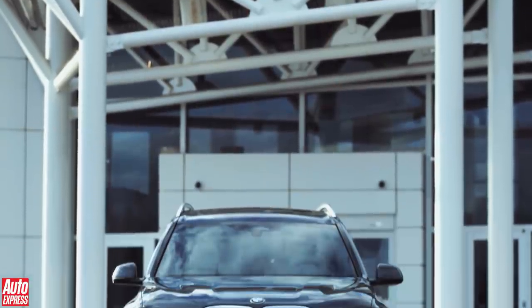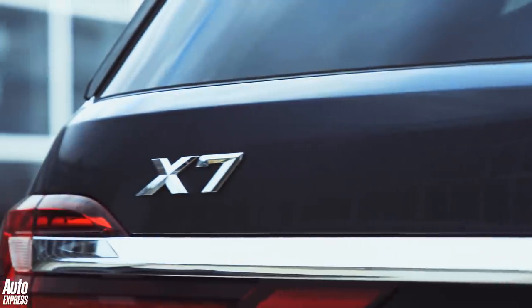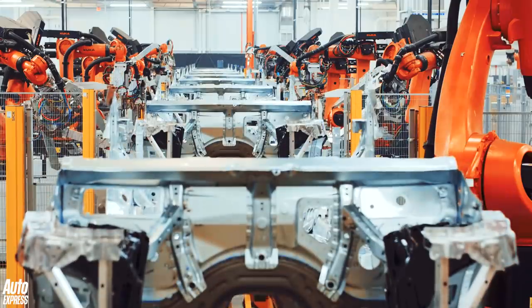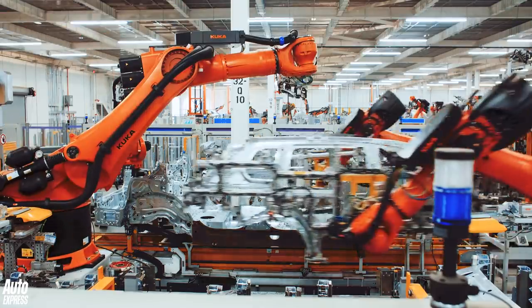For decades now, the Range Rover has held its own in the super-size SUV segment. It's long been the default choice for those after the luxury of a limousine, with the practicality and status of a 4x4. But BMW thinks its days are numbered, and in an attempt to fill every conceivable niche across every available market, the German giants have launched this — the all-new BMW X7.